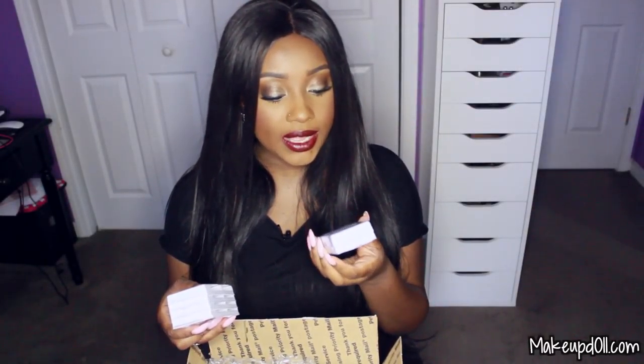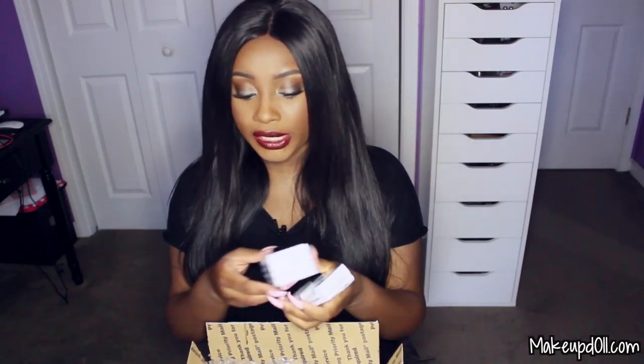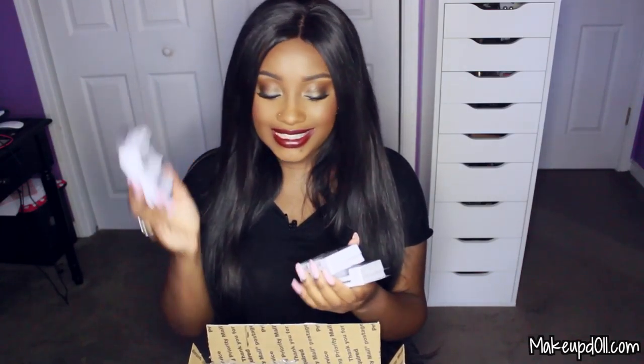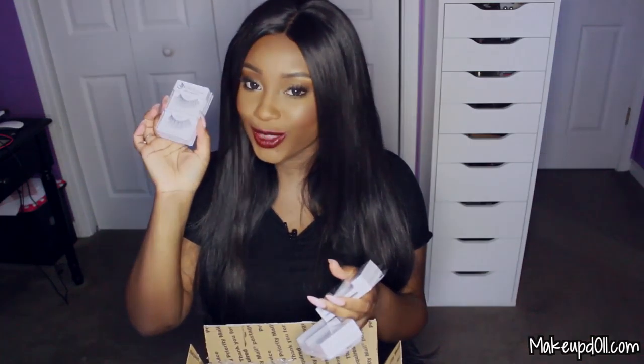I got six pairs of eyelashes from a company called Cara and they're 100% human hair eyelashes. I got number 48s — two pairs of these and they look exactly like my Red Cherry number 48s. I also got two pairs of number 217s, which look like my Red Cherry 217s. And then I got two pairs of the 747 Long, which again look like my Red Cherry 747 Long.